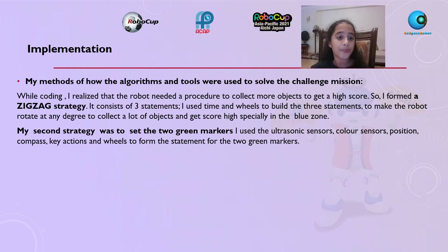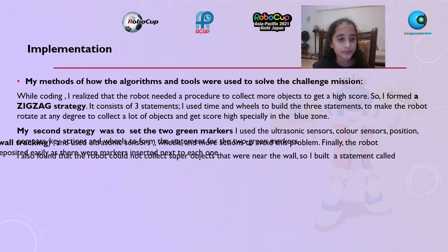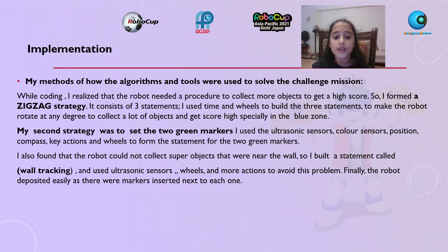To collect a lot of objects and get a high score, especially in the blue zone. My second strategy was to set the two green markers. I used the ultrasonic sensor, color sensor, position, compass, key action, and wheels to form the statement for the two green markers. I also found that the robot could not collect super objects near the wall, so I built a statement called wall tracking using the ultrasonic sensor, wheels, and more actions to avoid this problem. Finally, the robot deposited easily as there were markers inserted next to each one.